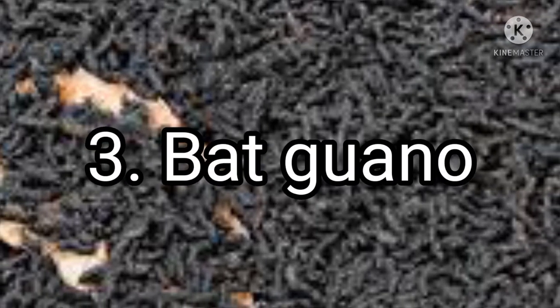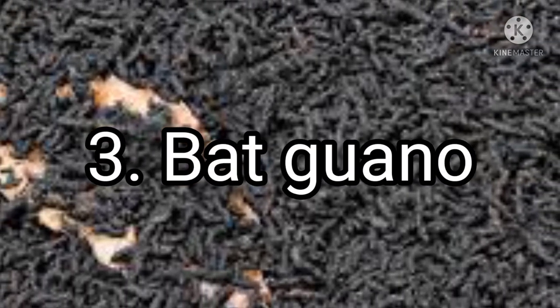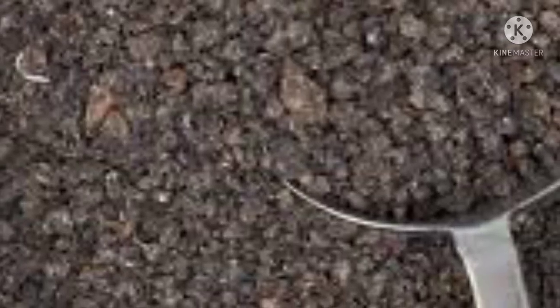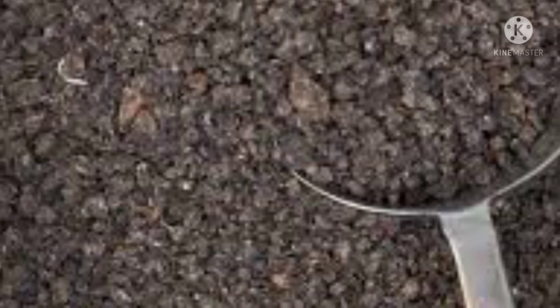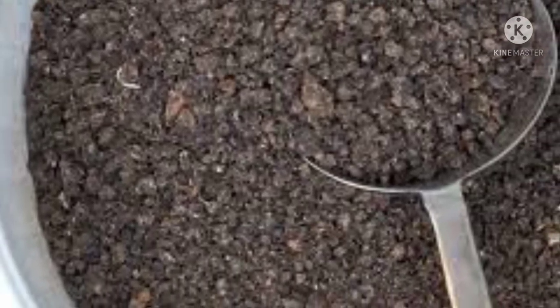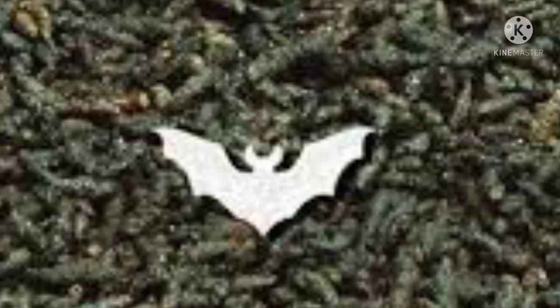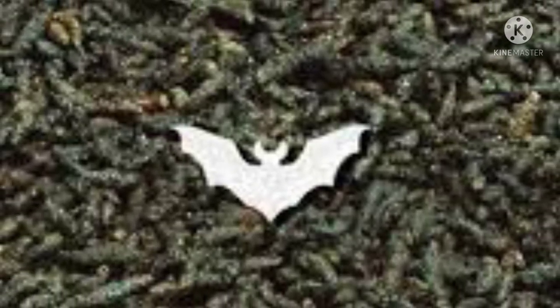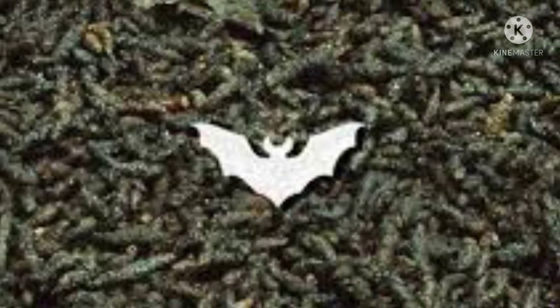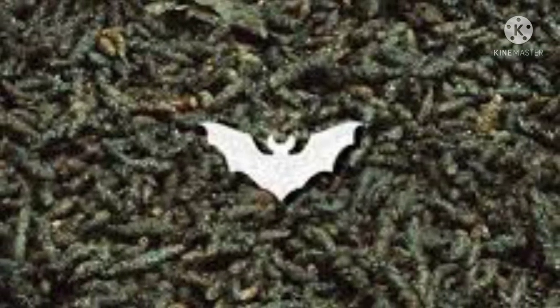Avoid using compost tea on leafy green crops that you will eat raw, as it can be a source of E. coli or other digestive problems. Three: bat guano — one of the best sources of nitrogen, quick to release. It's great for using mixed with sawdust or other wood products, as sawdust will tie up nitrogen from the soil as microorganisms get to work. This nitrogen is released later as the sawdust decomposes, but without another source of nitrogen your plants will suffer.